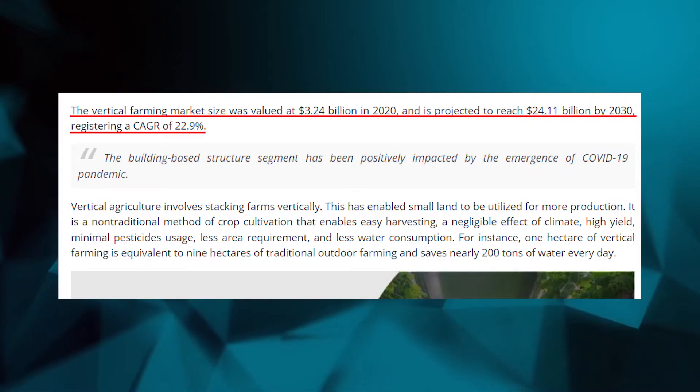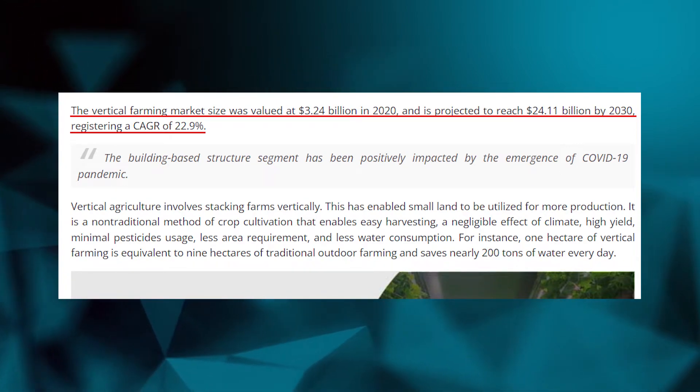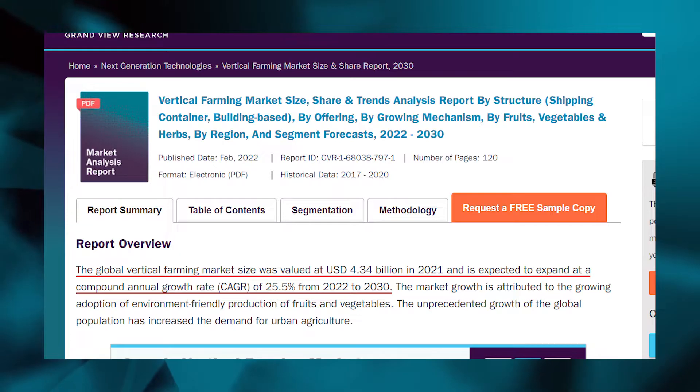Now let's move into the industry, which as you probably guessed, is expected to grow substantially over the coming years. There are different studies that expect a compound annual growth rate, so CAGR, of between 22.9% and 25.5% until 2030. This is honestly a lot of growth, which means that Edible Garden and similar companies will have massive tailwinds moving forward in the next years, and this of course should benefit them.